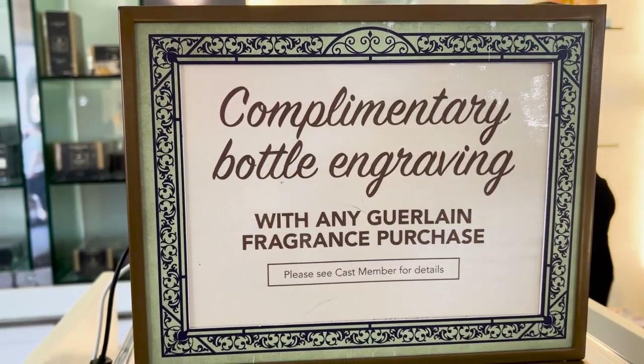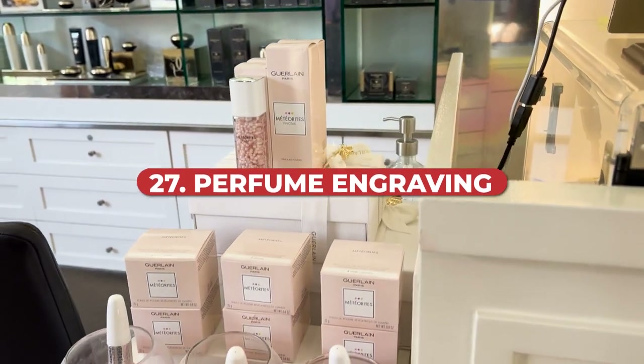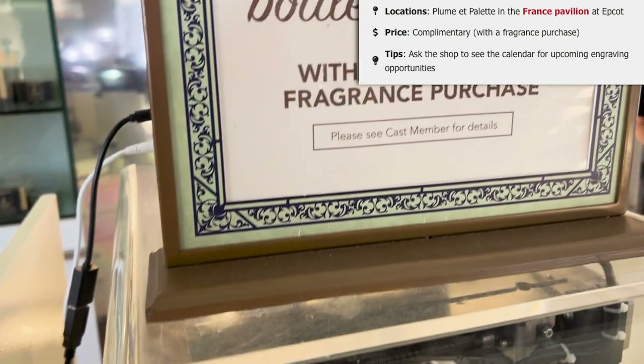How does an engraved perfume bottle sound as a souvenir? This is available in the France Pavilion of Epcot at the Plume et Palette store. It is complimentary as long as you purchase the fragrance that is offering it — you can ask the shop to see the calendar for upcoming engraving opportunities. It is only available on certain days, so you just have to make sure you are in the right place at the right time buying the right item to get the engraving for free.